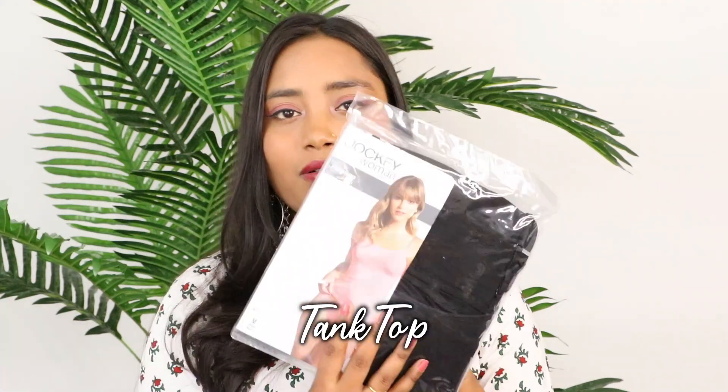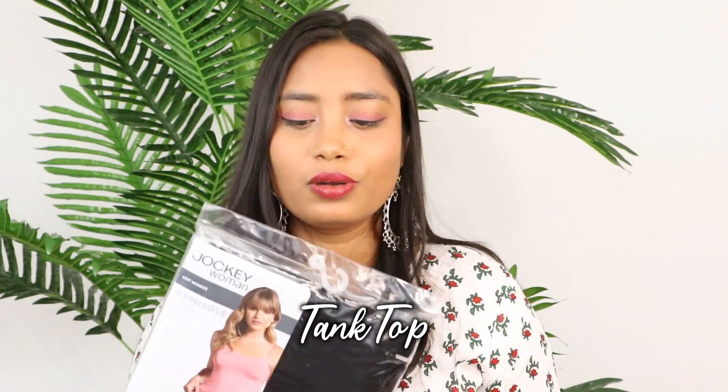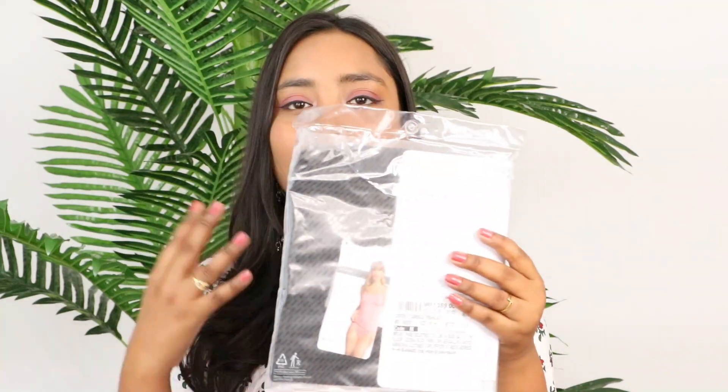I am a huge fan of Jockey innerwear. I like their undergarments because they are comfortable and affordable, and the feel is very good. This time I ordered a camisole from Jockey. I haven't even opened it yet so you can see the packaging. I really like Jockey's quality, and this is a black color camisole which you can wear in summer since we don't wear heavy clothes already.